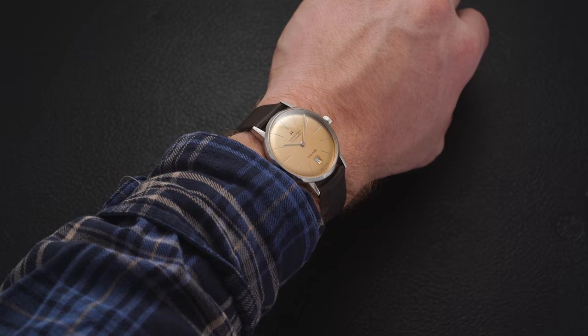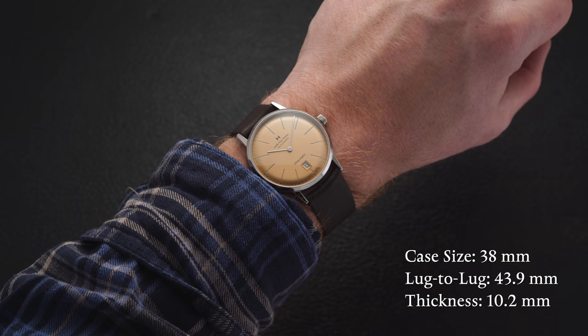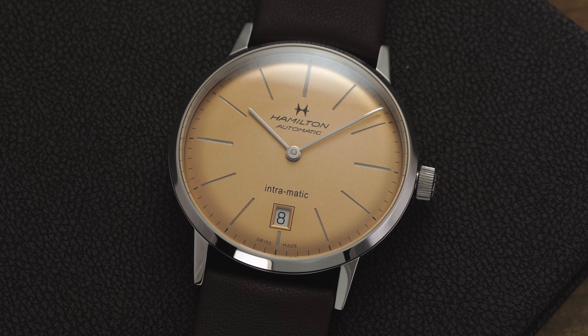In addition to that, we're dealing with a 10.2 millimeter thickness, making this one slide under a ton of dress cuffs. There is also a slightly domed sapphire crystal factored in here, which adds some impressiveness in that regard — getting some scratch resistance in the process while still managing to give off that vintage style without the compromises of a crystal that would take on more scratches.